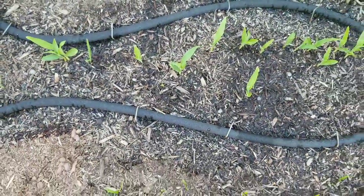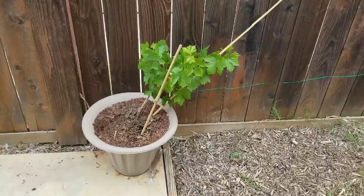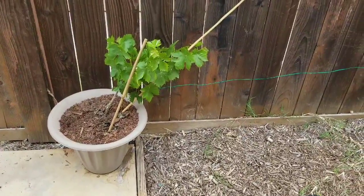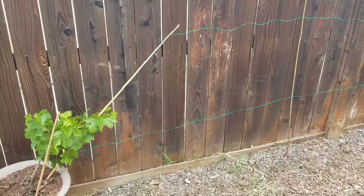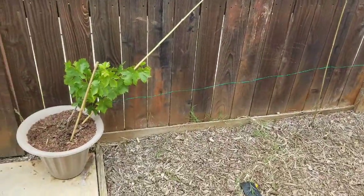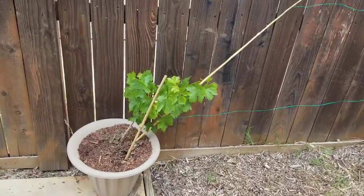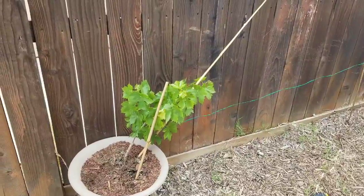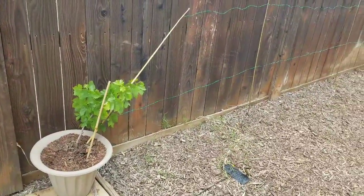I'll keep you guys updated on the corn. This is the grapevine I purchased about a week or two ago. I showed you the video of how I prepared it, and I moved the location — I'm having it follow the bamboo pole and then it's going to vine up really nicely. That mixture I showed you last video — the eggshells, banana peels, and coffee grounds — is still doing great. It's definitely hyped up my plants and made them look way better, so go check out that video.